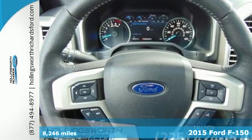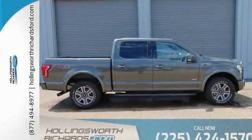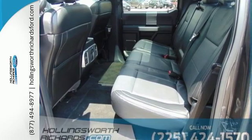It's high strength, military grade aluminum alloy body and steel frame provides every bit of toughness and durability the F-150 is known for, but with reduced weight.